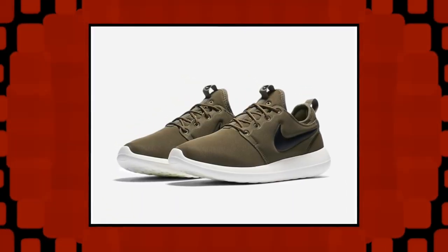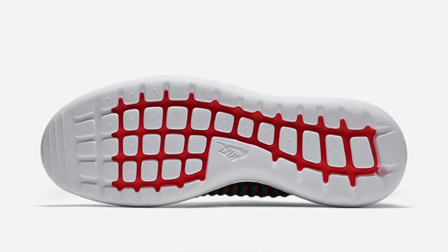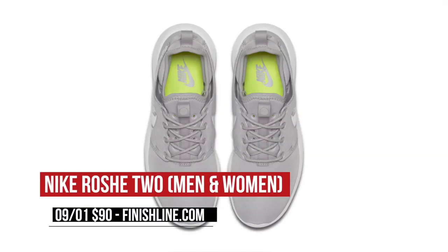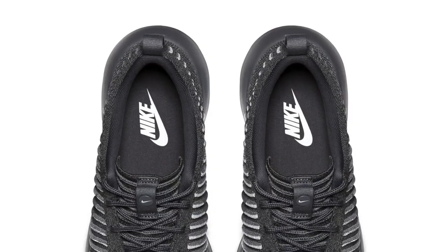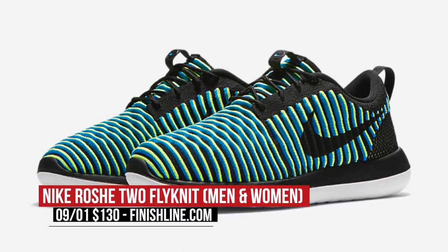Moving to today, we get our first look at the Roshe 2. We all know how popular the original Roshe 1 was, and the newest model makes a few improvements on the design and on the comfort front. These are dropping in a ton of colorways today and you can grab them for both men and women for $90. If you want to step your Roshe 2 game up just a bit, there is a Flyknit version of the shoe dropping as well. The colorways on these are crazy and you can grab a pair over at Finish Line for $130.